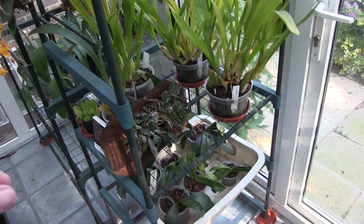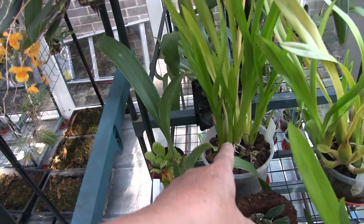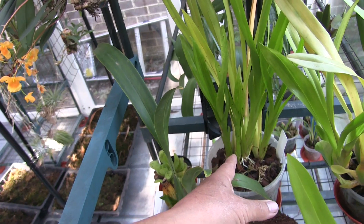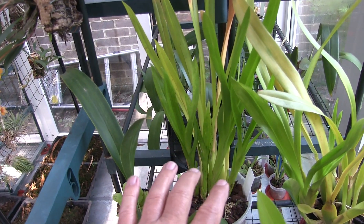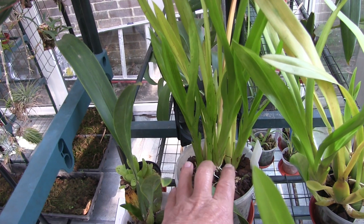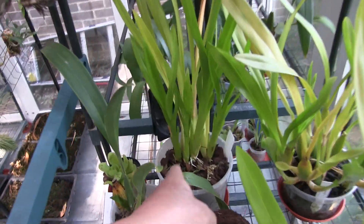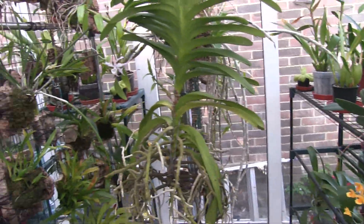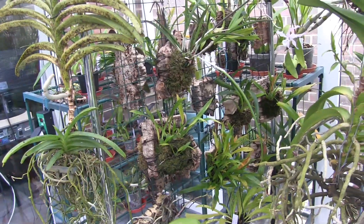Down here we have one of the big Miltonias — it has a spike. I forget which one it was, but this one was recently repotted. It was the spectabile — no, that was the Reg Nellie. It was split up into four individual small pieces: a back bulb and a new growth. I want to get four good-sized bulbs on this plant with their back bulbs, and then next year it'll have the strength to do a good blooming. All the twinkles and the like on the hanging racks are in growth mode, so they won't bloom till the autumn.